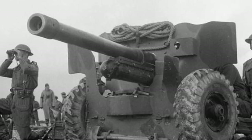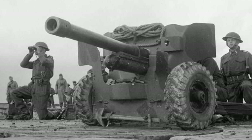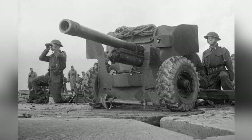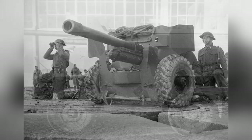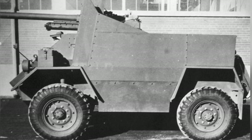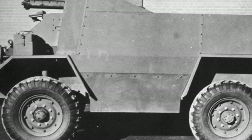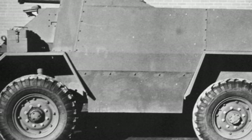This was not a problem because Canada also joined the production ranks. Among them, the armored car slightly modified from the Humber MK3 prototype was called Fox, with a total production of about 1,500 vehicles. In 1942, Canada planned to create a light-wheeled tank destroyer based on the Fox armored car by installing the QF six-pounder gun, to increase the number of frontline anti-tank equipment.